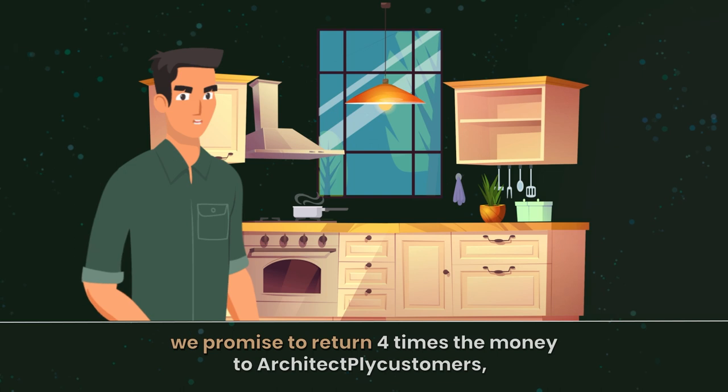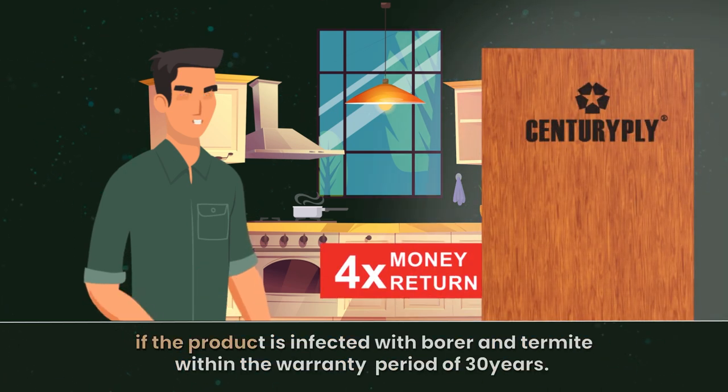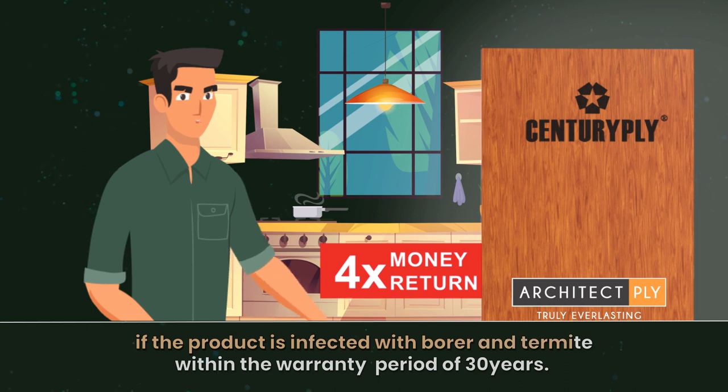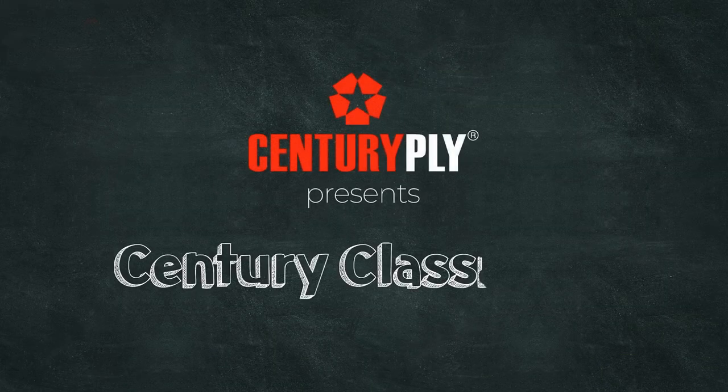we promise to return four times the money to Century Ply customers if the product is infected with borer and termite within the warranty period of 30 years. Thank you for watching Century Classroom.